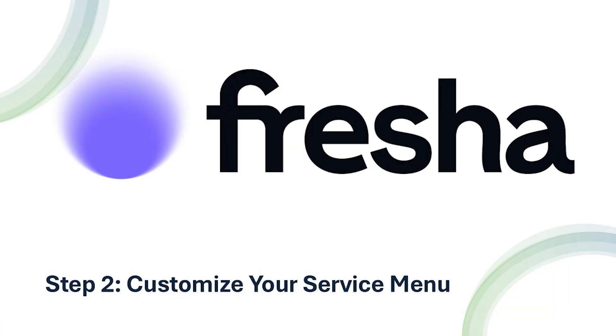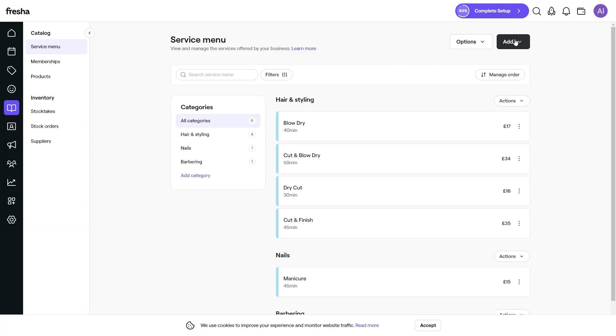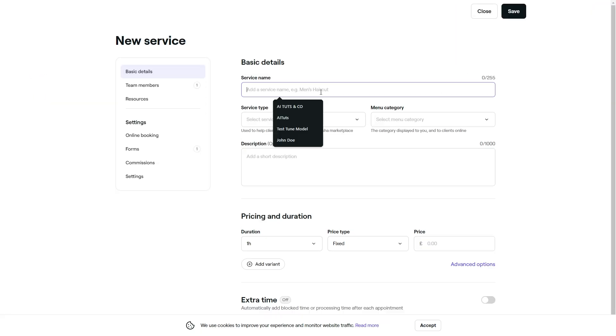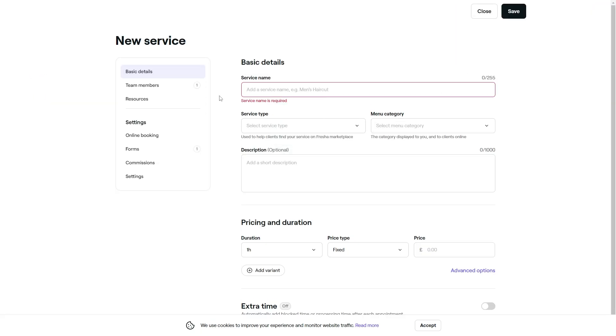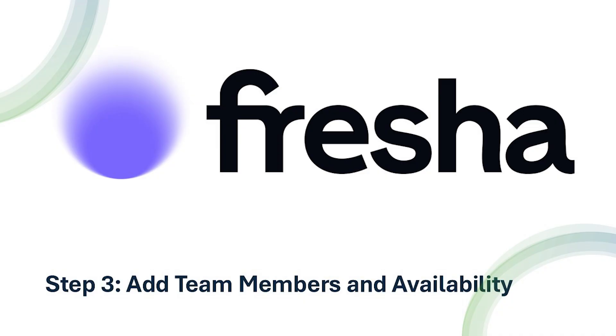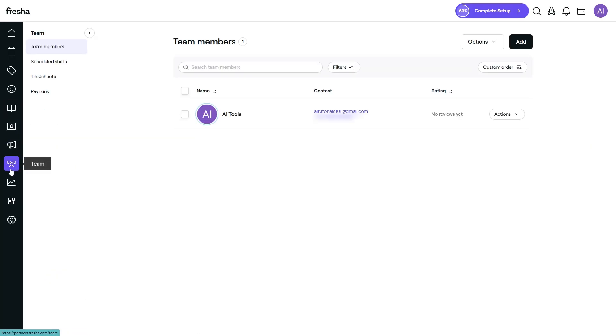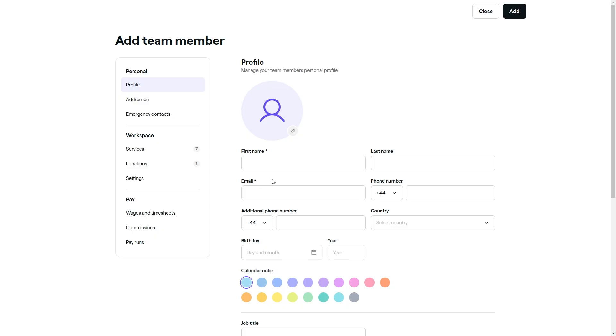Next, go to the Services tab. Here you can list all the services your business offers. For each service, set details like pricing, duration, and staff availability. You can also group services into categories for easier navigation, making it simple for clients to find what they need when booking online. Then head over to the Team section to add staff profiles. You can include details like their names, roles, and work schedules — a crucial step for assigning appointments to the right team members and ensuring smooth operations.